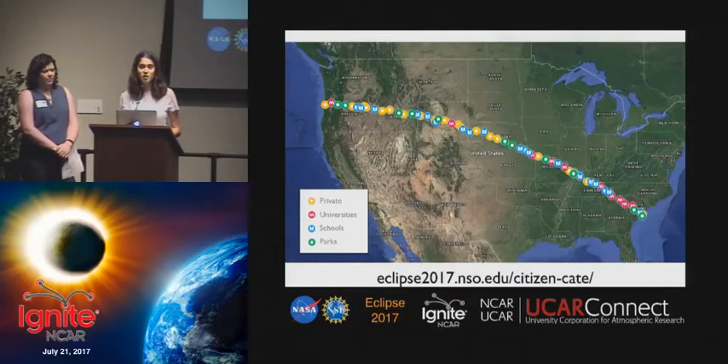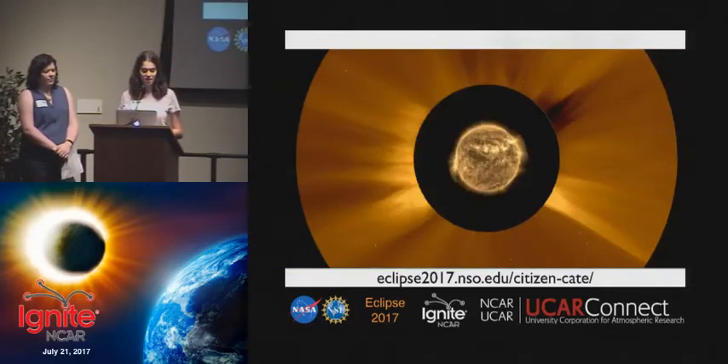The Citizen CADE experiment will help fill these gaps and improve our understanding of the solar wind by harnessing the power of citizen scientists to observe and record the total solar eclipse. The images from the 68 CADE sites will be composed into a continuous 90-minute data set.